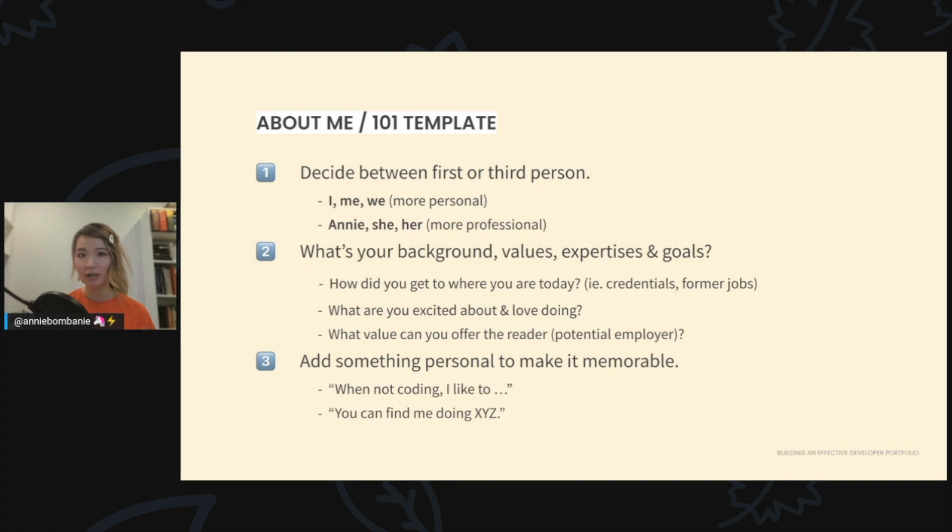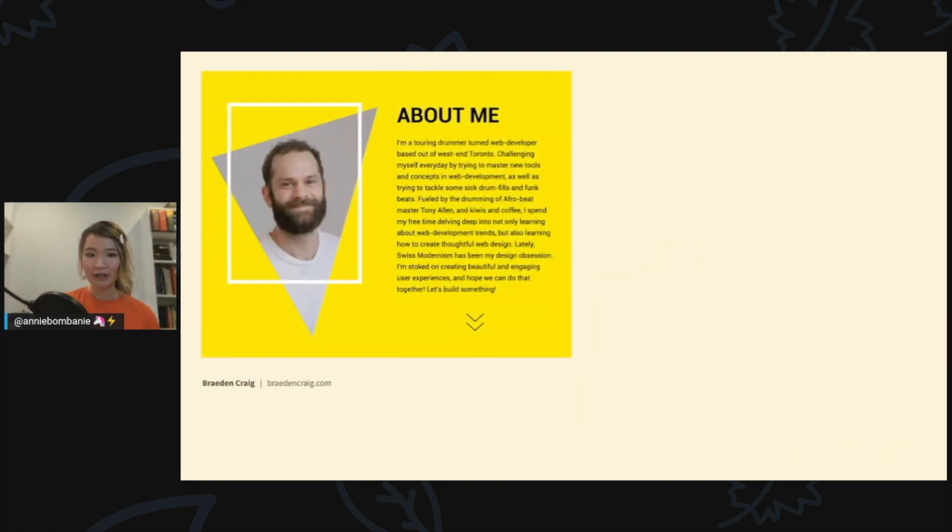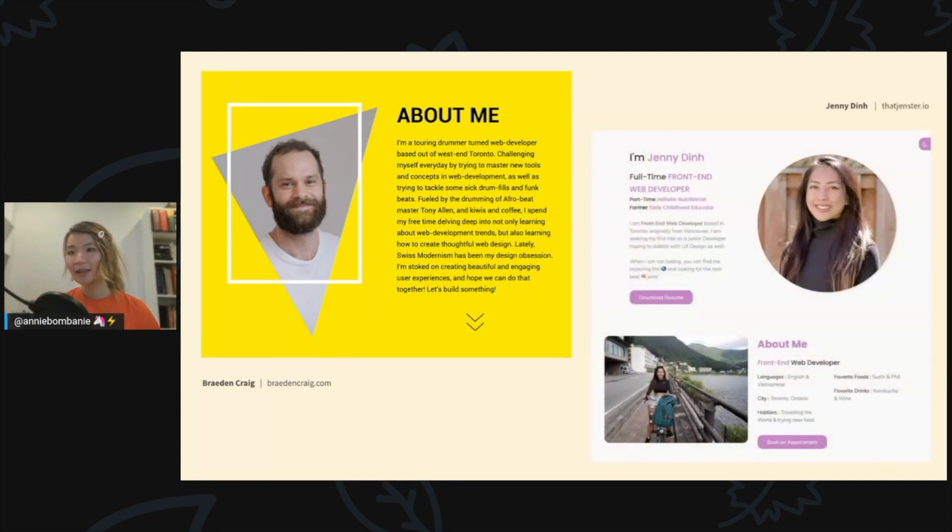Here are a couple of examples of about pages. Braden was a musician who turned into a developer — that personal bit of information helps us connect with him. One thing I'd change is splitting the large body of text into two or three paragraphs to improve readability. Jenny split her about into sections and grouped things into a list, making it quick and easy to scan. Both Braden and Jenny have included their photos, and I'm sure most of you were drawn to their faces right away.